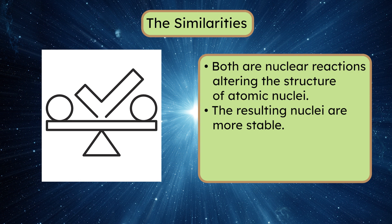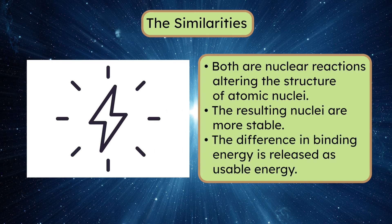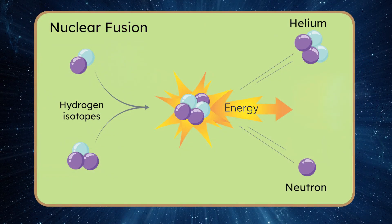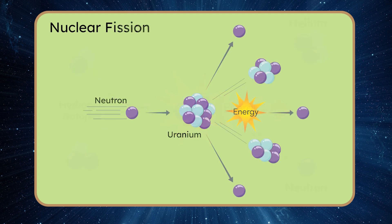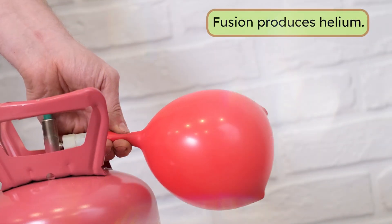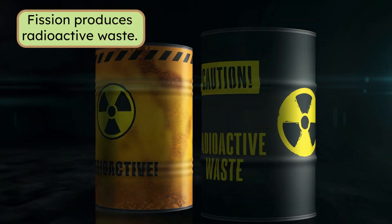In both fusion and fission, the resulting nuclei or fragments are more stable than the original nuclei, meaning less energy is needed to bind them. The difference in binding energy is released as usable energy. Although both involve nuclei and energy, the mechanisms are fundamentally different. During fusion, light nuclei like hydrogen combine into a heavier, more stable nucleus. In fission, a heavy nucleus like uranium is split into smaller, more stable fragments. Another key difference is the byproducts: fusion produces harmless helium, whereas fission creates long-lasting radioactive waste.